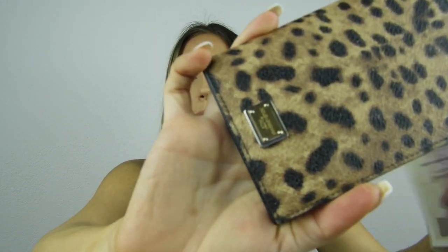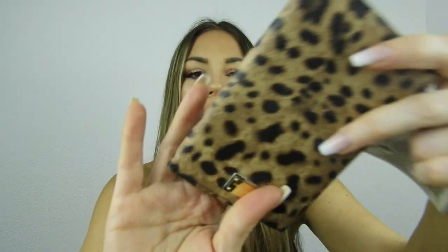The passport is in a cover from Dolce & Gabbana — a leopard print canvas cover. I love it because the canvas material means nothing can happen to it. It keeps the passport looking perfect, which is important since we travel a lot. I really recommend investing in a good passport cover.